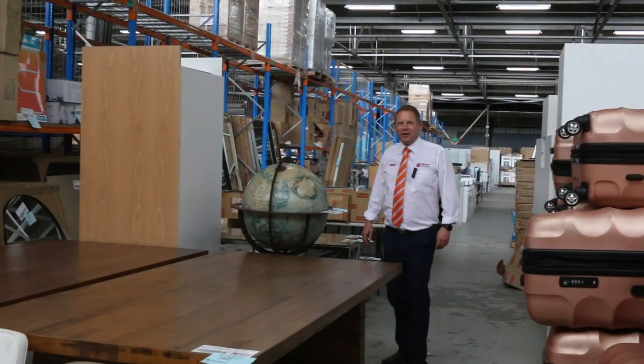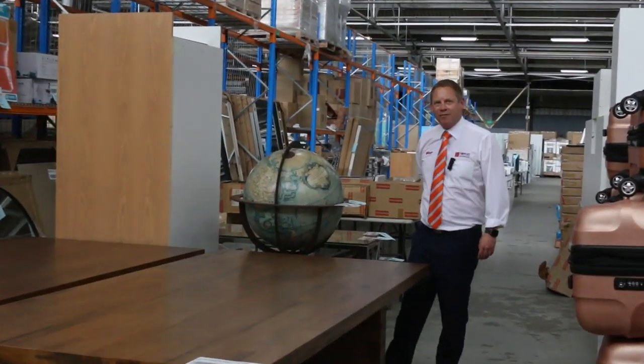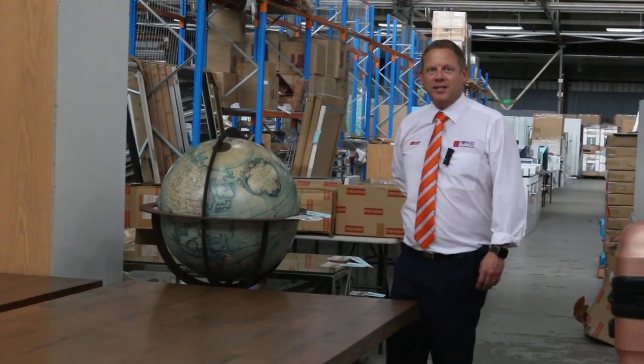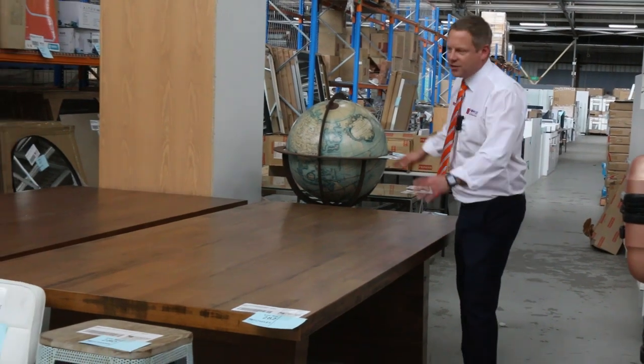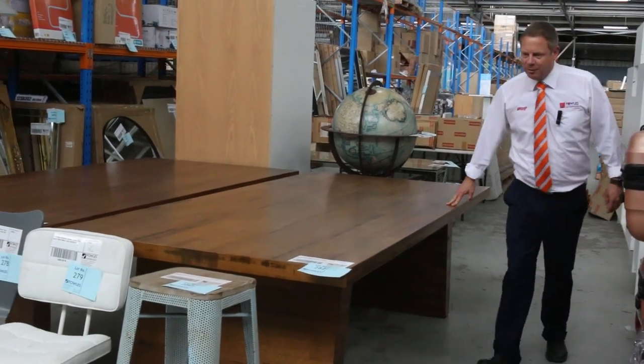Hi, I'm Liam from Fowles and welcome to the Home Renovators auction preview for Wednesday the 13th of November 2019 at 10am. Well, I thought I'd start down here with lot 281 and 282 — have a look at these beautiful, big, solid tables.